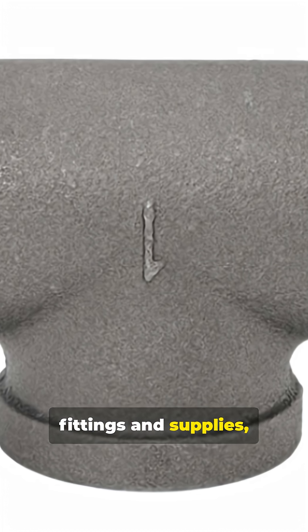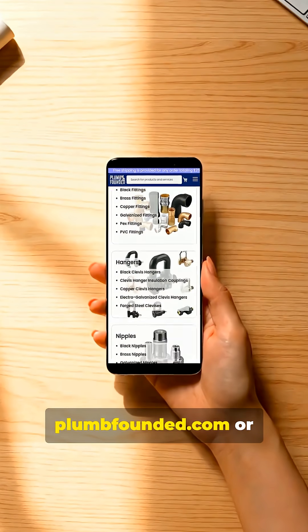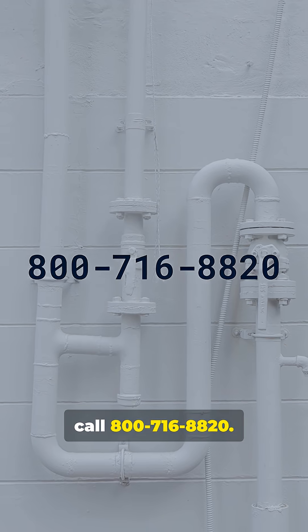For plumbing fittings and supplies, visit PlumFounded.com or call 800-716-8820.